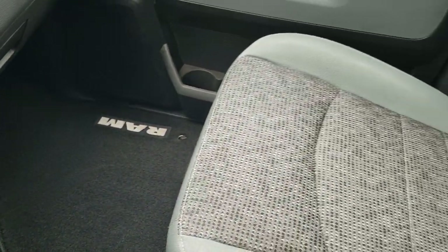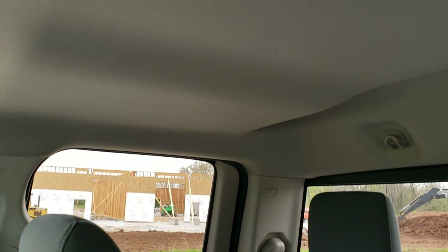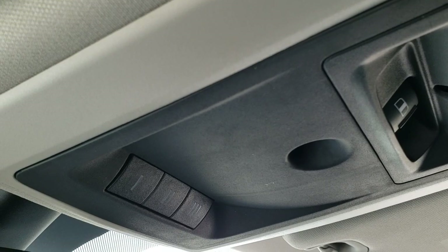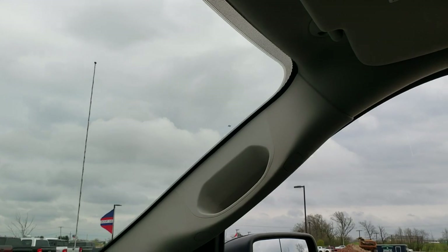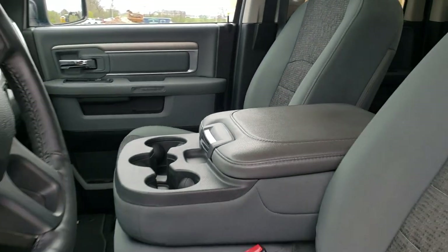The passenger-side floor mat and seat are in excellent condition. It smells very clean inside this truck — I don't believe it's ever been smoked in. The headliner is in excellent condition as well, and you do get map lights up here. It has a power side and rear window, HomeLink buttons for your garage door, security systems, and lighting systems, as well as 911 and assist buttons in the rear view mirror.